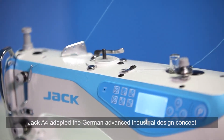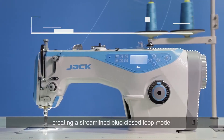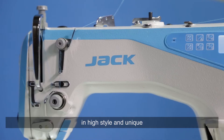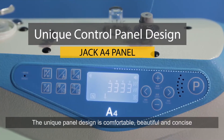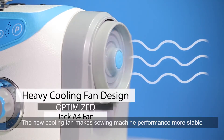Jack A4 adopted the German advanced industrial design concept, creating a streamlined blue closed-loop model in high style and unique. The unique panel design is comfortable, beautiful and concise. The new cooling fan makes sewing machine performance more stable.